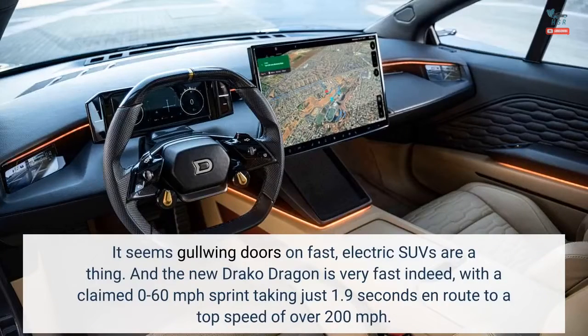It seems Gullwing doors on fast electric SUVs are a thing. And the new Draco Dragon is very fast indeed, with a claimed 0-60 mph sprint taking just 1.9 seconds en route to a top speed of over 200 mph.